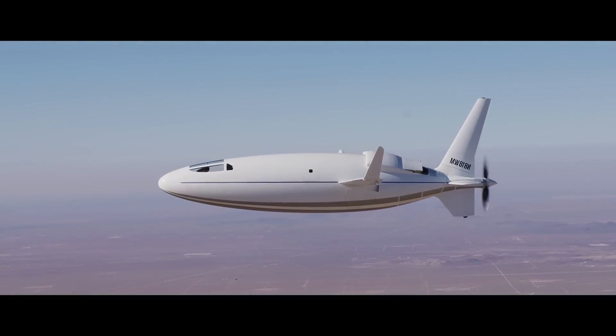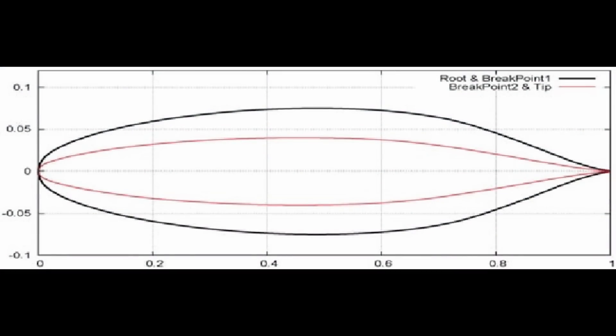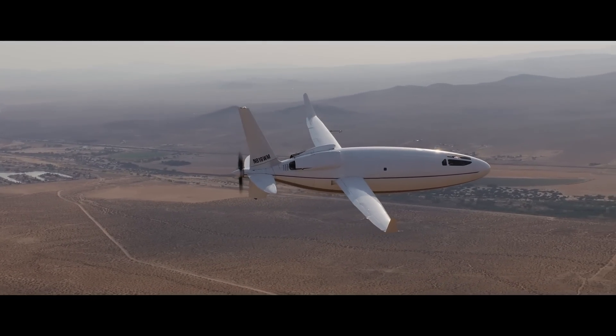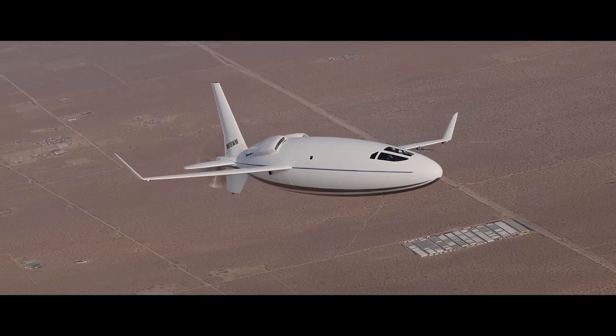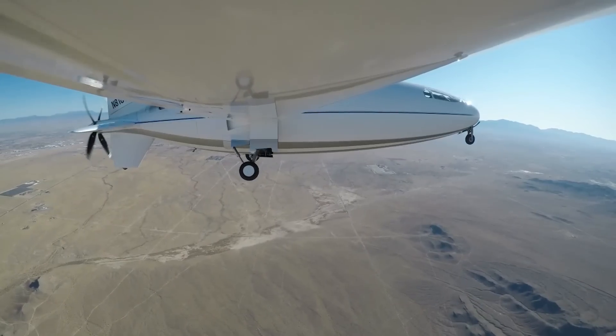If we look at the shape of the Celera 500L, it exactly resembles the NACA 671015. Otto Aviation have made a functional prototype of the Celera 500L the size of a business jet, but according to them this design cannot be scaled up, because the Reynolds number increases with the length.